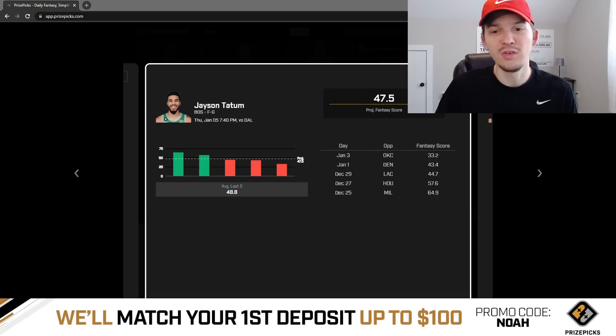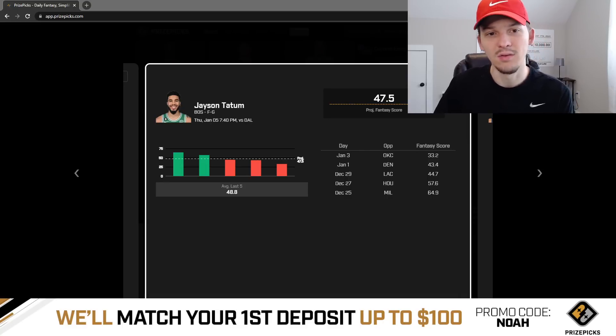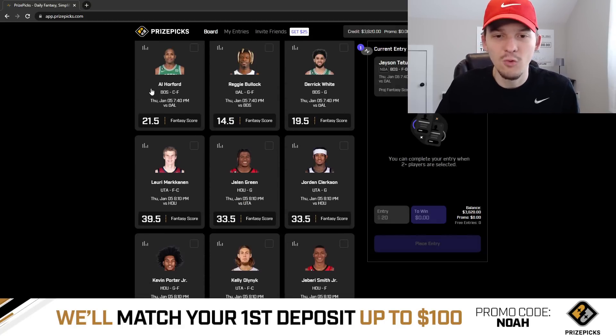In close games, Tatum is going to play huge minutes. This is also a national TV game, and the timeout commercial breaks are longer on national TV, so players get more rest during timeouts — which could push Tatum's minutes even higher. That's the first pick I like for today. Now let's move to the second pick — another fantasy score prop.